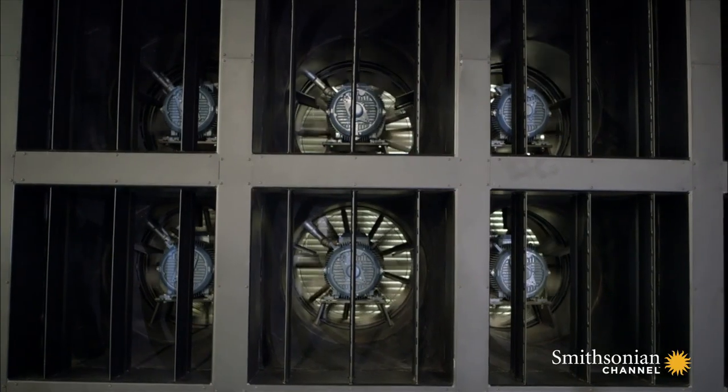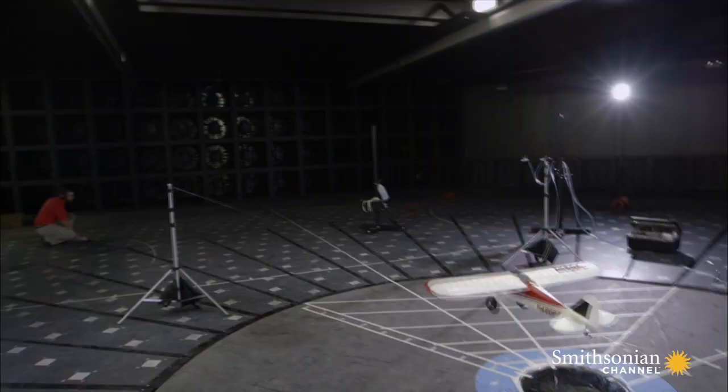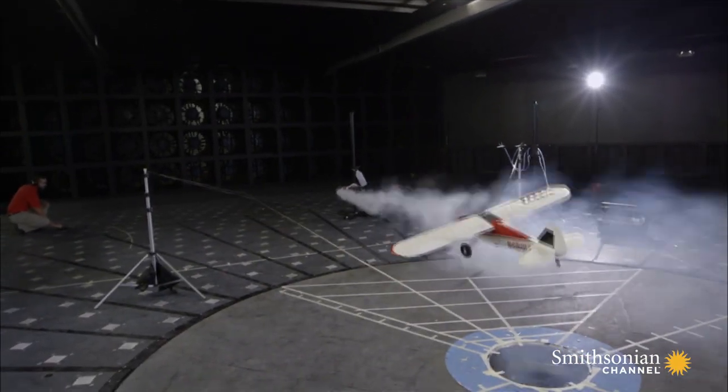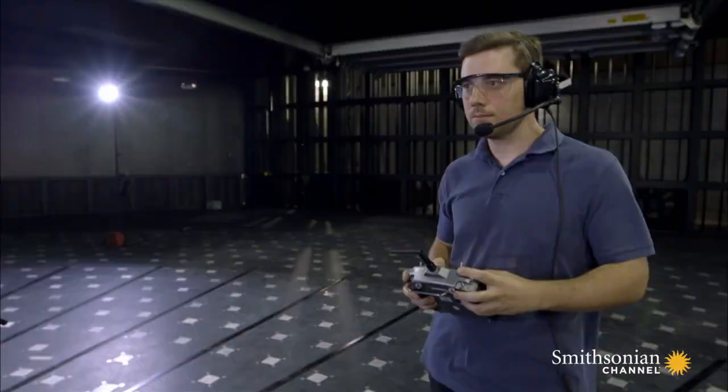We're configuring our fans to achieve the flow that we wanted, which was a combination of forward flow as well as downwash. We're using different combinations of fans to achieve what we want. We're going to try today to use smoke within the airflow to actually visualize what's happening.